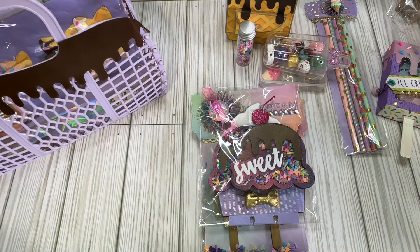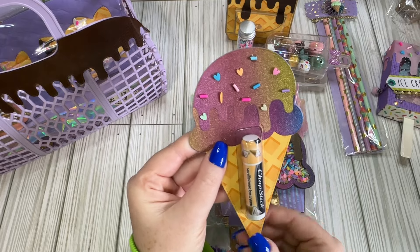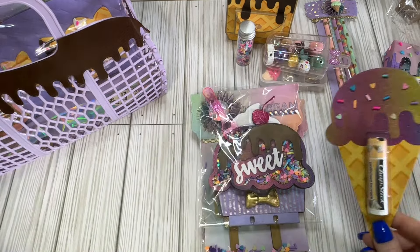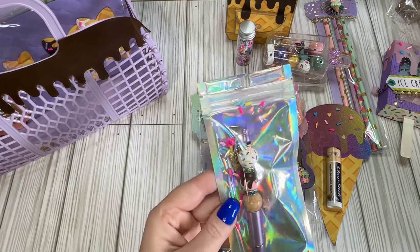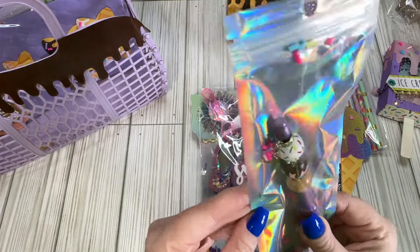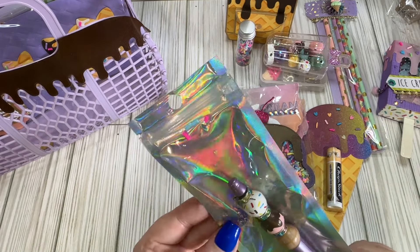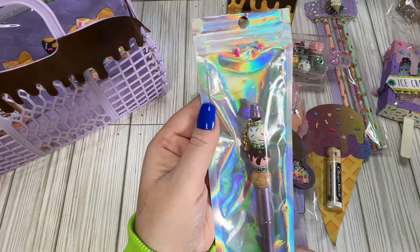Here's the chapstick put inside an ice cream cone — so clever! I need to get that die with those cone shapes because they're so cute; I think I have one in my shopping cart somewhere. I also have a beaded pen — it's got ice cream wood beads like we've seen before, and a little dangle that says 'sweet.' So cute!